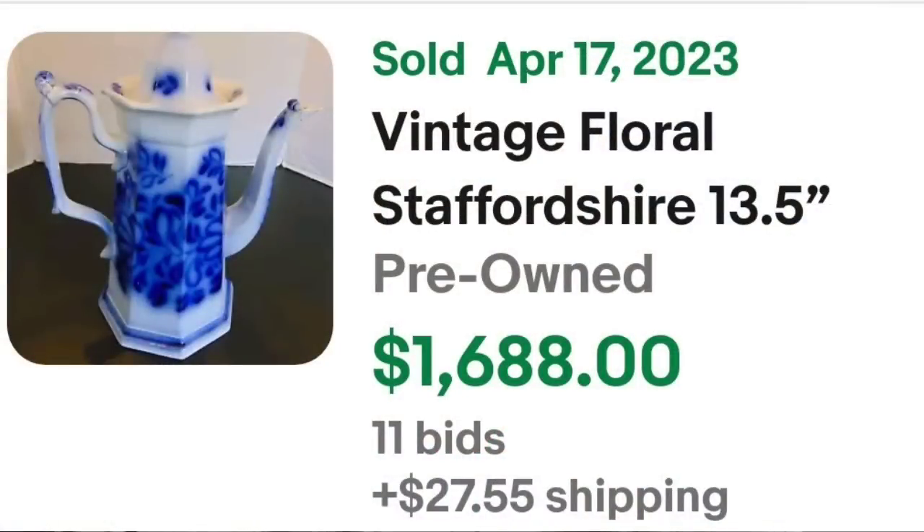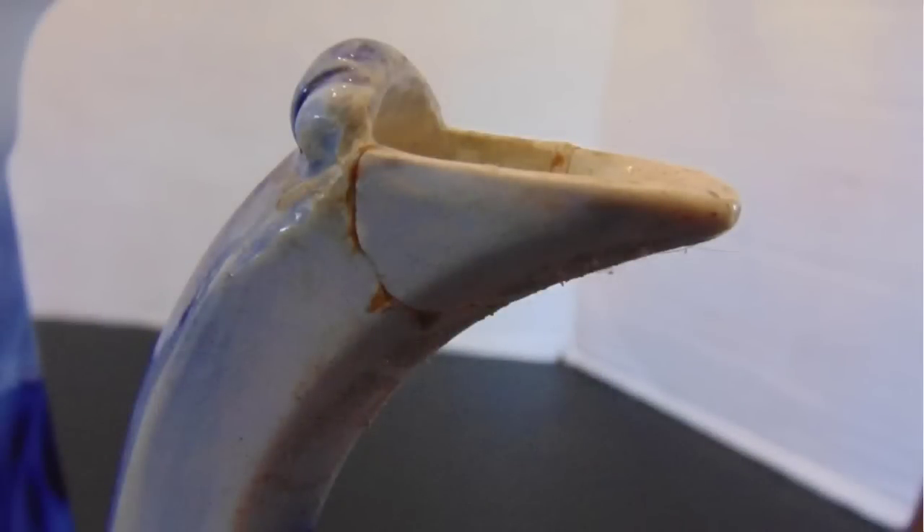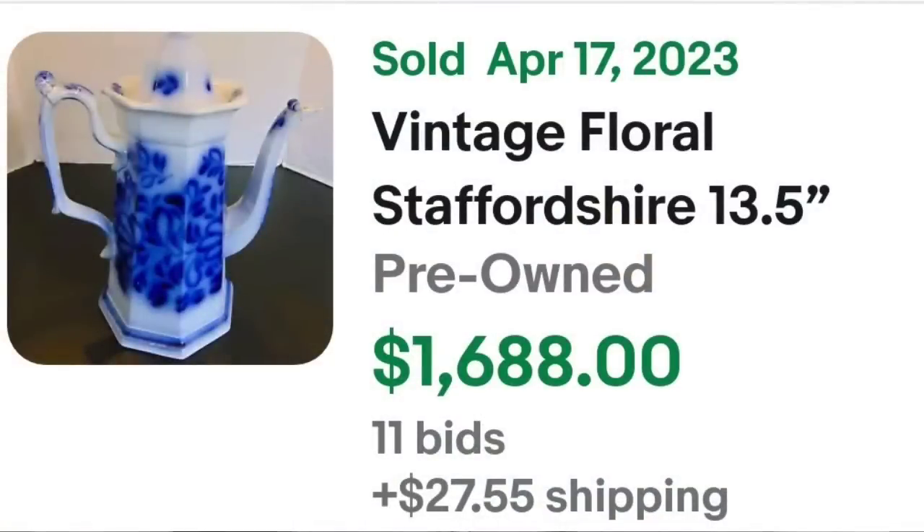Up next is a damaged teapot that was on auction and still sold for over $1,600. This is a vintage floral Staffordshire 13-and-a-half inch Flow Blue paneled teapot — it might be a coffee pot, but it got 11 bids and sold for $1,688. Here you can see it up close — beautiful Flow Blue. I wanted to zoom in to show you that crack and repair: on the spout it is clearly broken off and been glued back on. On the bottom there is no marking on this one, and it still got 11 bids and sold for $1,688.